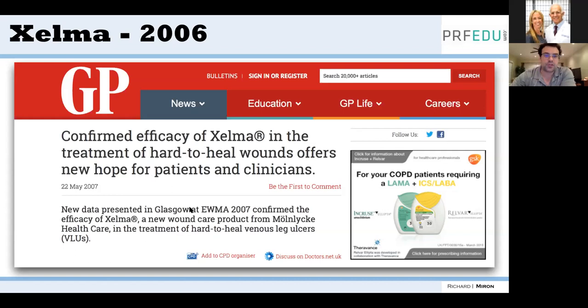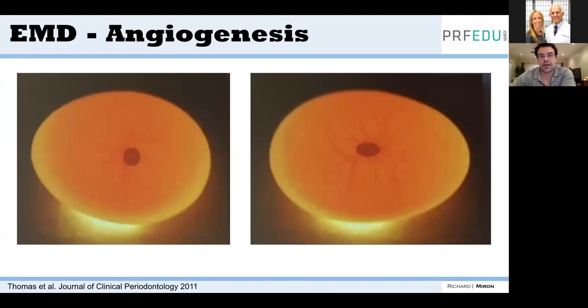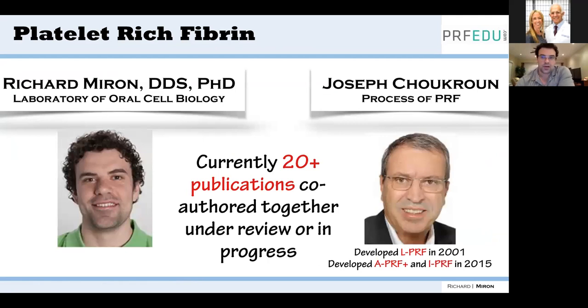Zelma made big news for repairing hard-to-heal venous leg ulcers. Research from David Cochran's lab in San Antonio showed you could inject EMDogain into angiogenic models — literally eggs — and quantify new vessel growth. EMDogain had quite significant angiogenic properties. Around the same time, we were reading a lot about PRF, which also works based on angiogenesis but is completely natural — coming from your own body. It made sense to use PRF instead of PRP, which uses anticoagulants. Since then, we've done a lot of research on PRF and written a textbook on it in 2017.